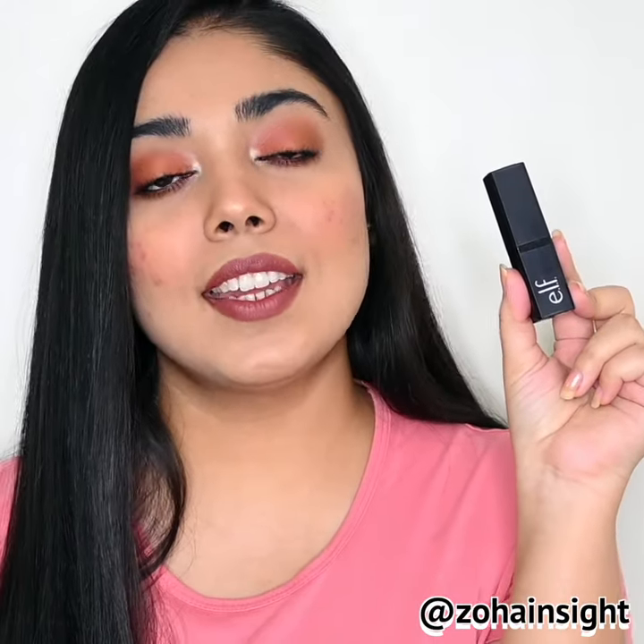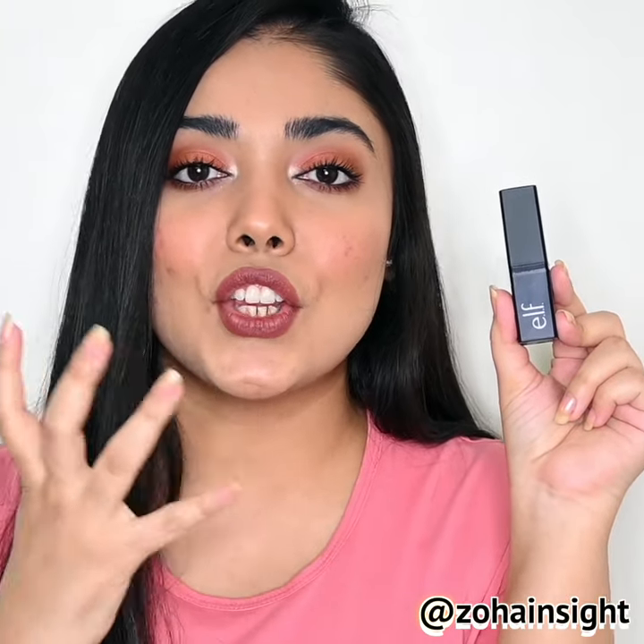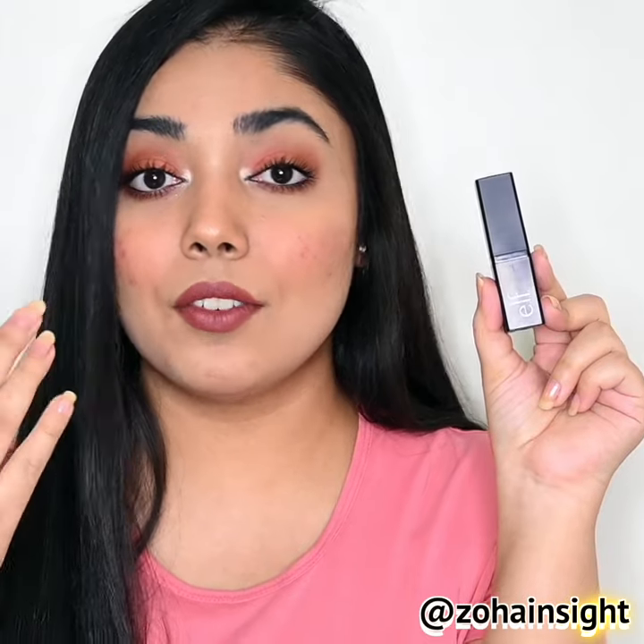e.l.f. lip exfoliator in the variant Brown Sugar. I suffer from a lot of chapped and flaky lips in winters and this really helps to take all the flakiness away very easily and hydrate your lips. It makes your lips look very plump and pink. It works beautifully and this comes in two other variants as well — flavors, that is coconut and berry if I'm not wrong.